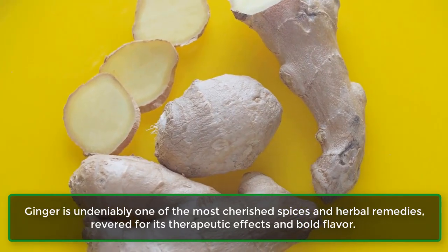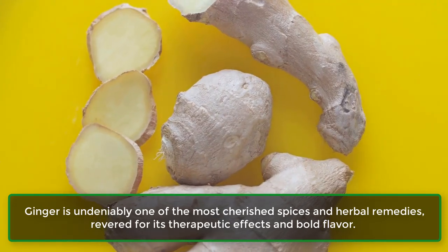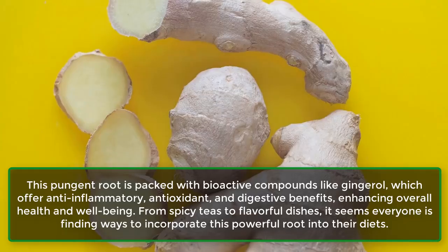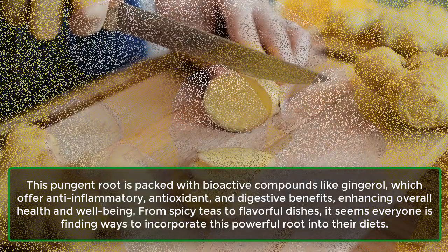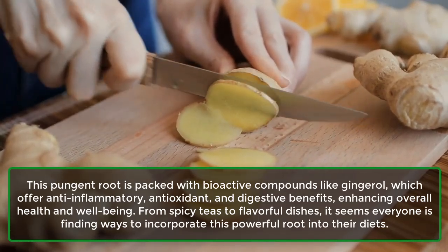Ginger is undeniably one of the most cherished spices and herbal remedies, revered for its therapeutic effects and bold flavor. This pungent root is packed with bioactive compounds like gingerol, which offer anti-inflammatory, antioxidant, and digestive benefits, enhancing overall health and well-being.